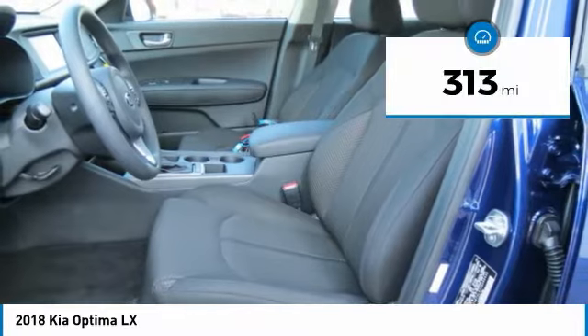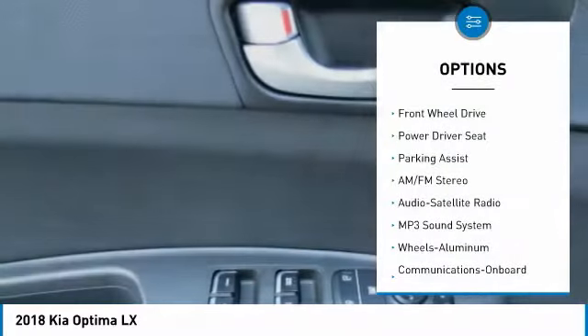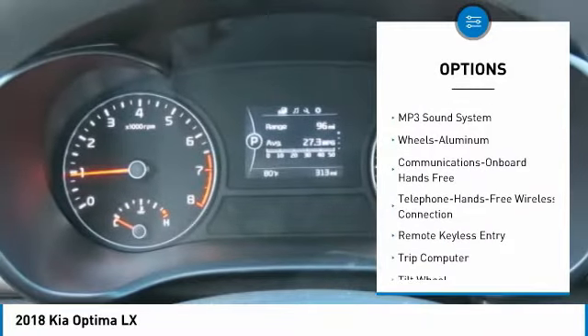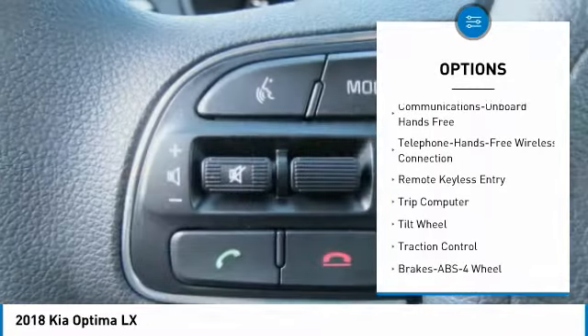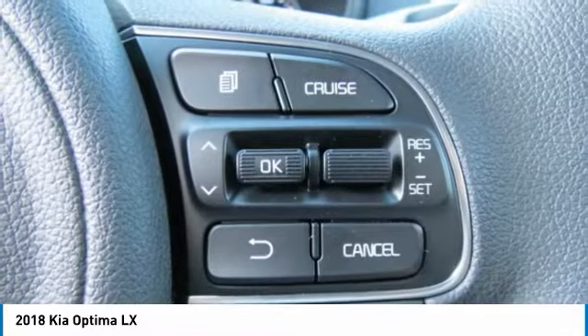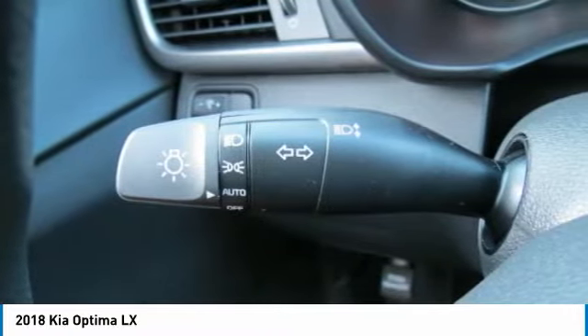This vehicle has less than 400 miles. Here are some of this vehicle's great options: traction control, anti-lock braking system, Bluetooth wireless data link for hands-free phone, air conditioning, power steering, aluminum wheels, cruise control, AM FM stereo radio, hands-free communication, and FWD.